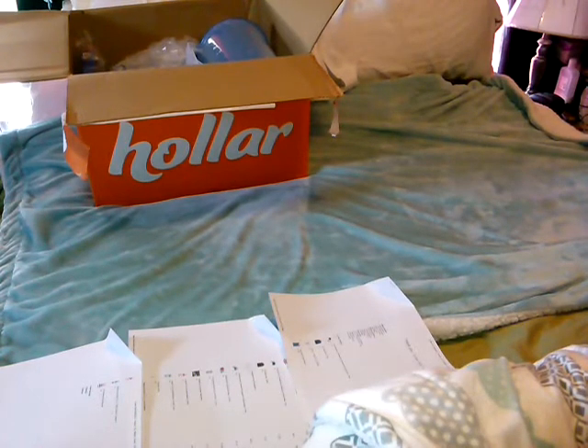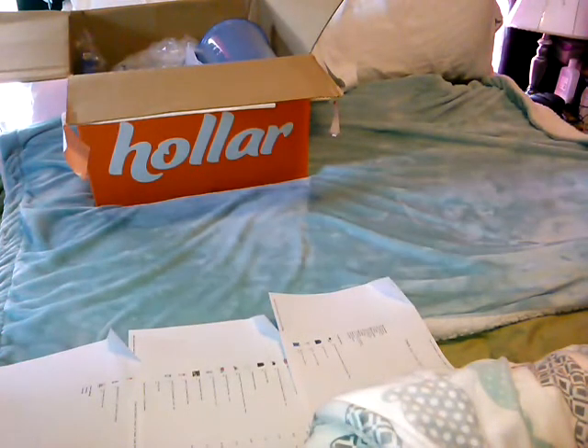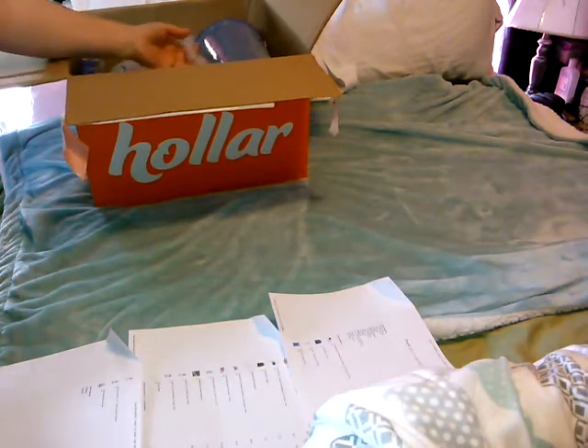We're back with another hauler haul — yes, we have a lot to get through. In this order, as you can see my little printout sheet here, I'll try and go and find the items.